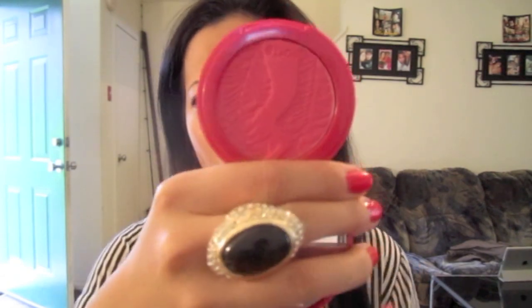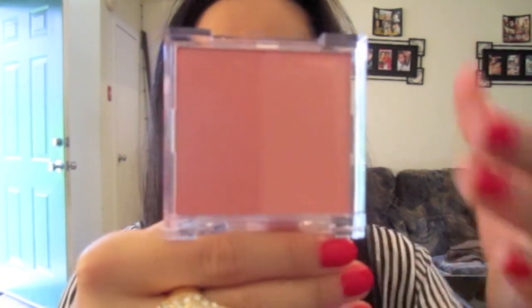Moving on to more blushes — I mentioned this already — which is my Tarte Amazonian Clay Long-Wear Blush. I love this color, it's a really nice bright pink and it does last really long. It's a matte finish, so it's perfect. This is how the packaging looks. I also picked up a Tokidoki blush because it was on sale and it's just so cute. It's a really nice peachy color, very light. I actually layer this on top of other blushes, so it works nicely over the cream blush as well.